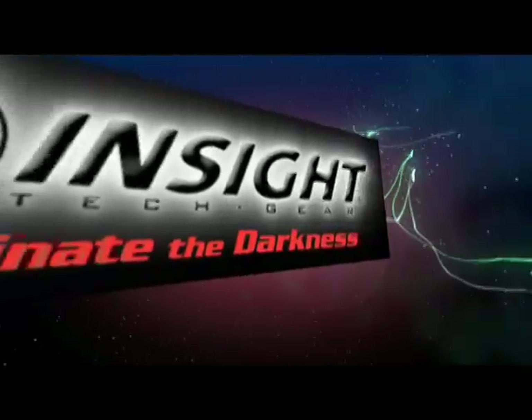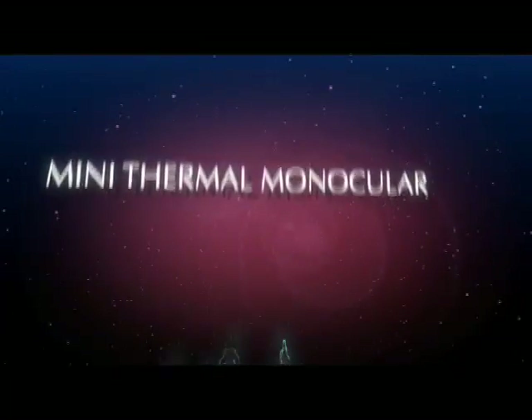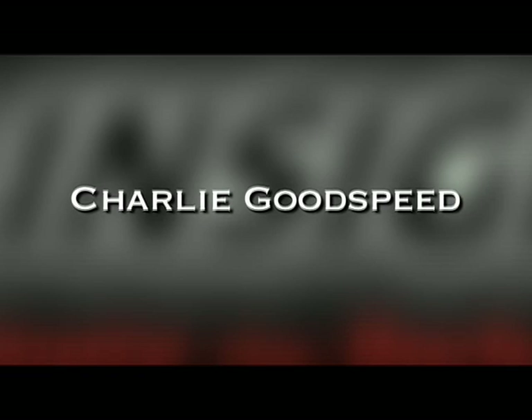Some technology is designed to improve our lives. Our technology is designed to save lives. Here's Charlie Goodspeed, Head of Engineering for InSight Tech Gear.